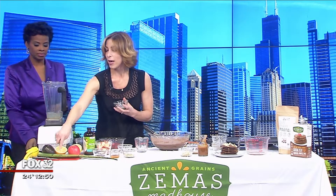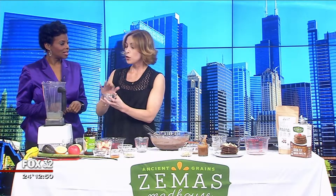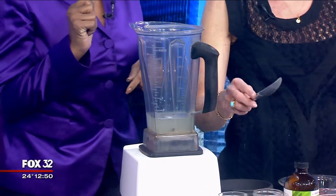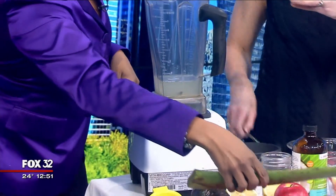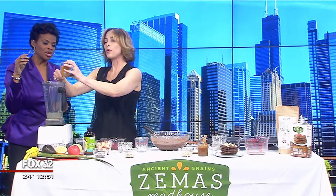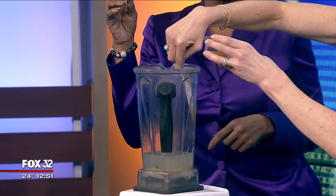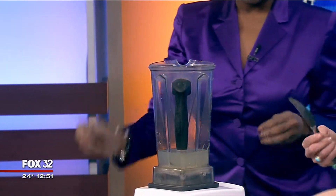I'm adding some fresh aloe — you can buy that anywhere. Just as you would put aloe on a burn on the outside of your skin, you can use this to soothe the inside of your gut. I'm using a little manuka honey — you can also use maple syrup if you're vegan. Manuka honey is antibacterial, so it's great for keeping away the flu, especially during cold and flu season.